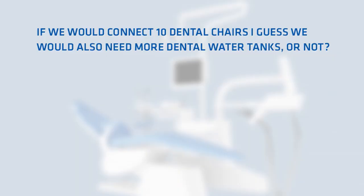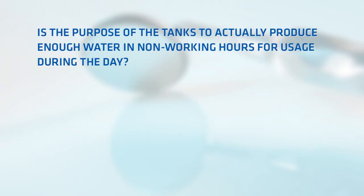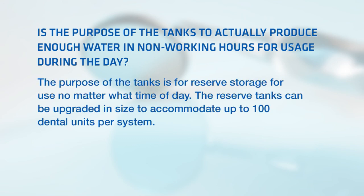If we connect 10 dental chairs, would we need more dental water tanks? No — you only use about 100 milliliters per minute when the water is running. Net water in the larger tank is 10 liters plus 5 liters in the smaller dedicated dental water tank. The system produces 8 liters per hour. The purpose of the tanks is for reserve storage for use no matter what time of day. The reserve tanks can be upgraded in size to accommodate up to 100 dental units per system, and are available in 4-gallon, 10-gallon, and 14-gallon sizes.